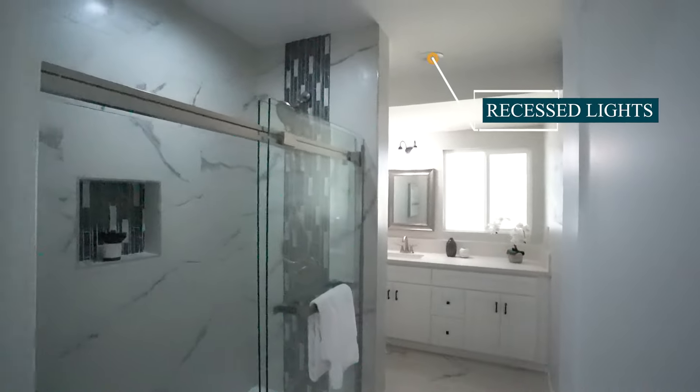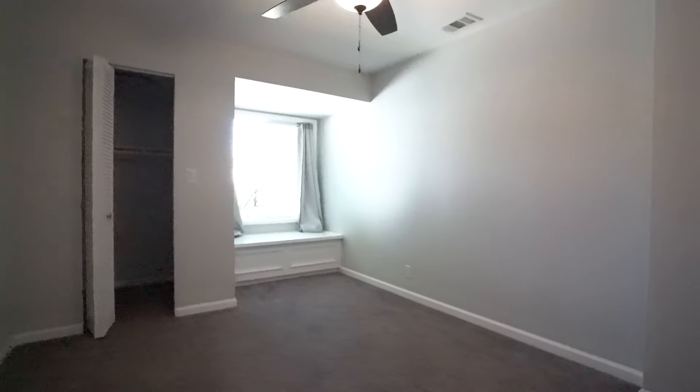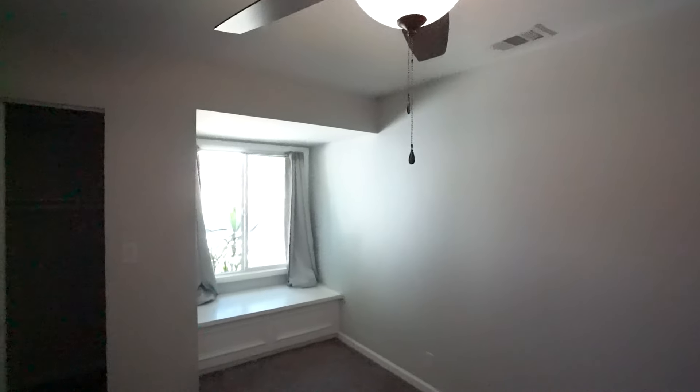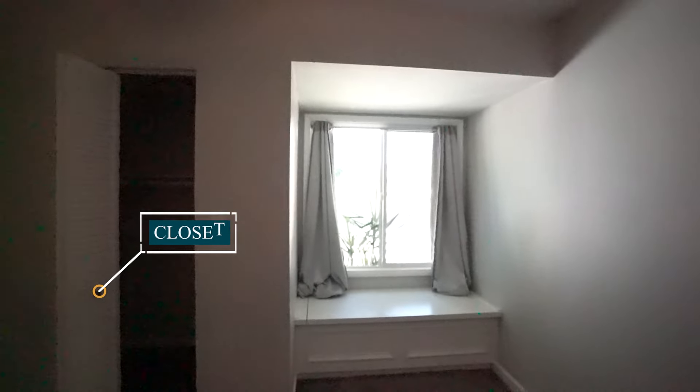Bedroom number three is the smallest bedroom in the house — about nine by ten feet. It has new carpet, new baseboards, fresh paint, and a new ceiling fan. A standout feature is a custom built-in bench with seating that also functions as storage — and it's quite deep. There's also a closet at the corner, which is smaller but works well for this size of room.